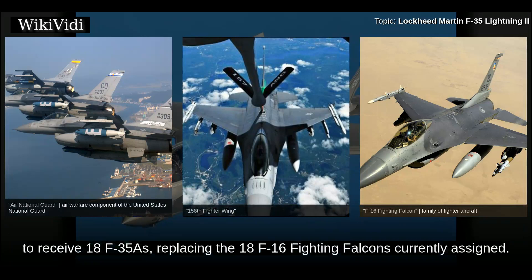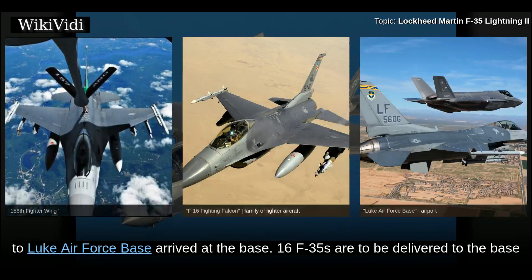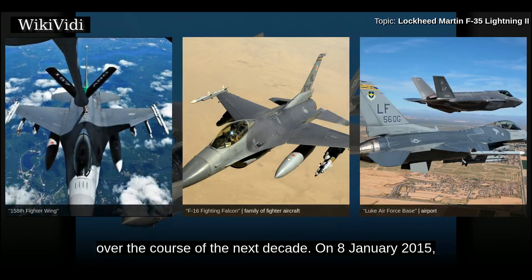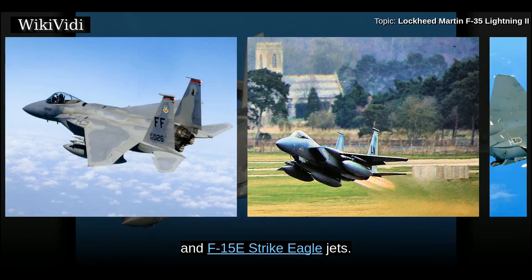On 11 March 2014, the first F-35A Lightning II assigned to Luke Air Force Base arrived, with 16 F-35s to be delivered by the end of 2014 and 144 Lightning IIs to be stationed there over the following decade. On 8 January 2015, RAF Lakenheath in the UK was chosen as the first base in Europe to station two American F-35 squadrons. 48 F-35s making up two squadrons will add to the 48th Fighter Wing's already existing F-15C and F-15E Strike Eagle jets.